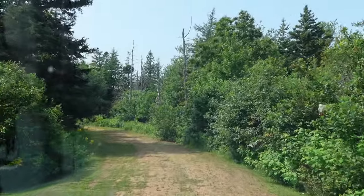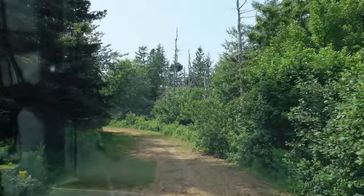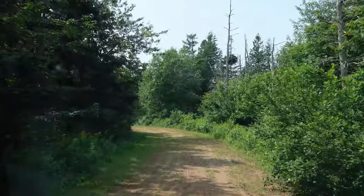This road again is pretty high and dry. It wouldn't take much to gravel or pave it if that was your inclination.